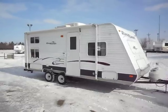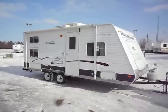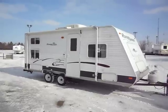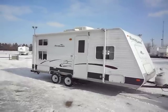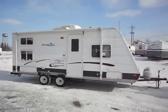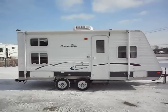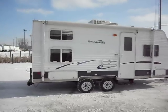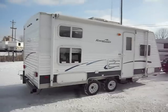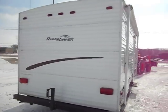Welcome to Zoomers RV. Today we have for sale a 2006 Sun Valley Roadrunner 210. It is 21 feet and only weighs 3,050 pounds — very lightweight. You can pull it with almost anything. It has a nice awning, roof AC, tires are in great shape, no delamination, no water damage.